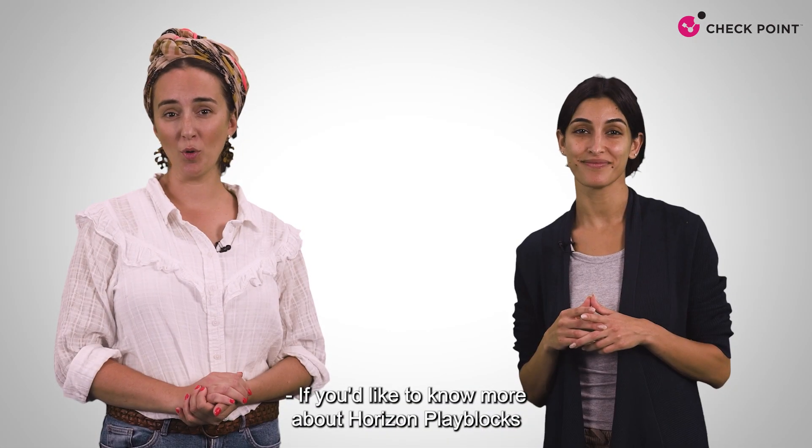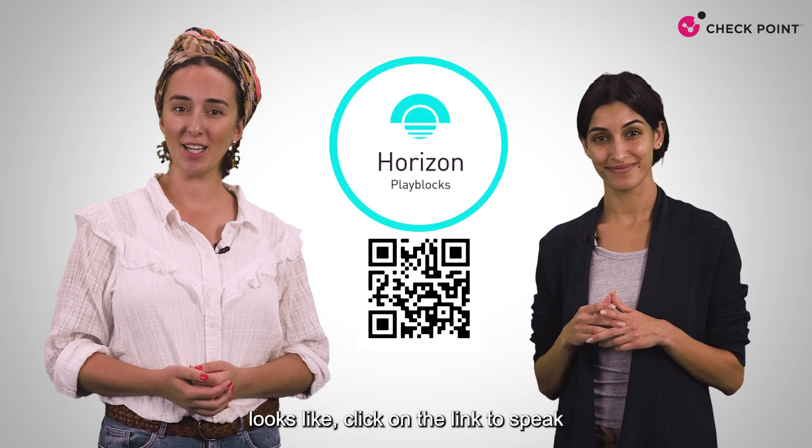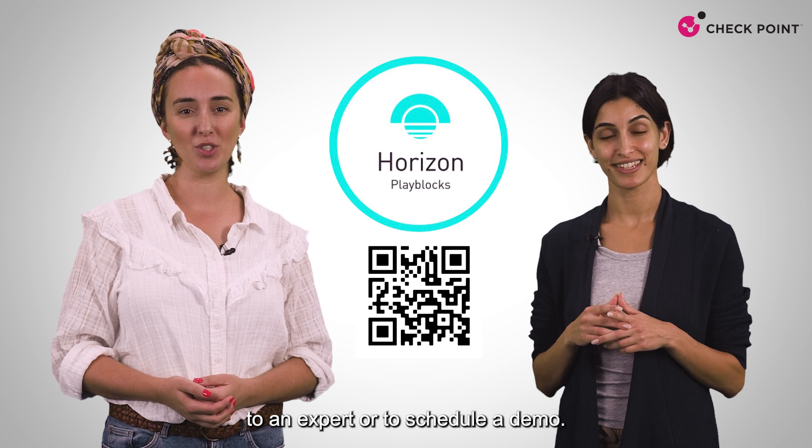If you'd like to know more about Horizon PlayBlocks and want to see for yourself what collaborative security looks like, click on the link to speak to an expert or to schedule a demo.